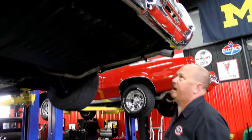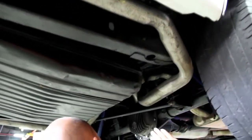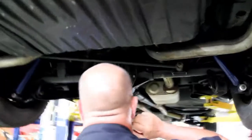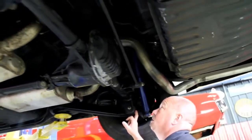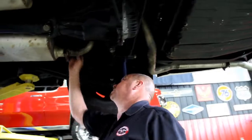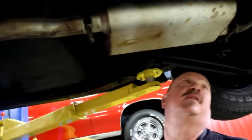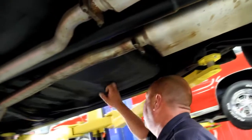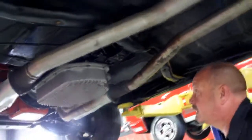All right, we're underneath the Impala now. Looks like the gas tank was replaced at one time and painted black. The floorboard and trunk look great, the frame looks great. The exhaust system is fairly new. The car's got a 12-bolt rear end in it — we rolled it over, it is posi, and it's right around a 3.55 gear. Looks like the bushings in the lower and upper control arms were replaced. The back sides of the rockers are nice and solid. Looks like it's got a brand new U-joint in the back. Floorboards look all original and solid — real sharp-looking car underneath.